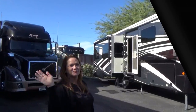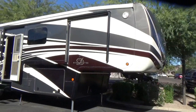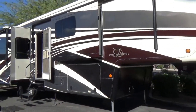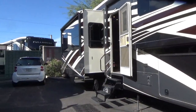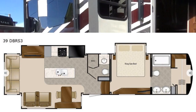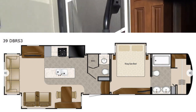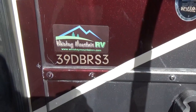Dina's going to show us this coach they have for sale, and this is a 2017 Mobile Suites 39 DVR. This would be the Baby Houston — set up just like the Houston, but shorter. So it's a double bathroom, or a bath and a half: the en suite in the bedroom and then a half bath downstairs. So even though it says 39 DVR-S3, it's not actually 39 feet, is it?